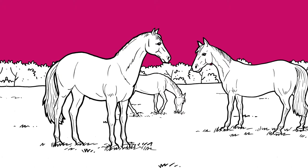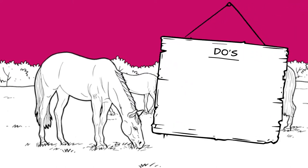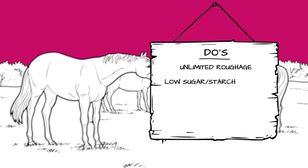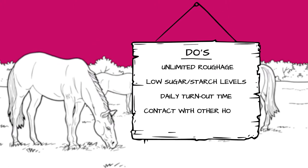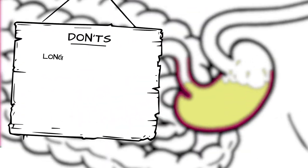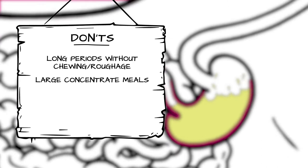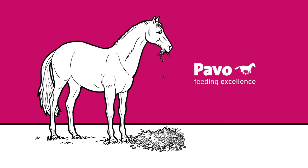In addition to nutrition, it is also important to adjust your management. It is recommended that you feed unlimited roughage, keep sugar and starch levels low, allow plenty of turnout time, encourage contact with others, and try to avoid stress. You should also avoid leaving the horse for long periods without chewing, feeding large amounts of concentrate in one go, exercising your horse on an empty stomach, and feeding concentrate just before exercise.